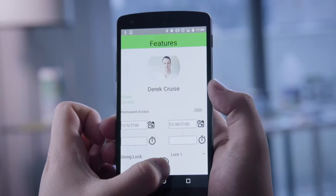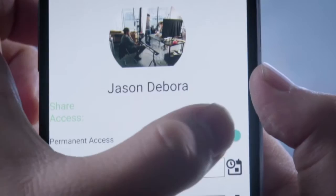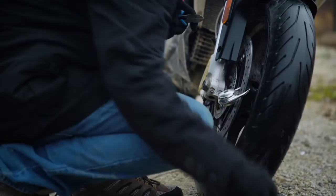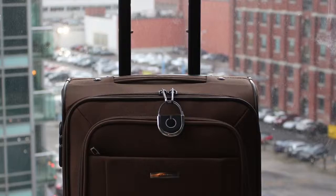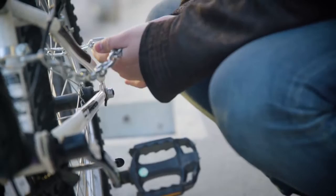With TapLock and TapLock Lite, you're always in control. TapLock is designed to keep unwanted guests out. It has a built-in alarm that will activate if the lock is cut or if someone without authorization tries to open it. So wherever you decide to use your TapLock or TapLock Lite, you can feel confident that your valuables are secure and that accessing them will be quick and easy.